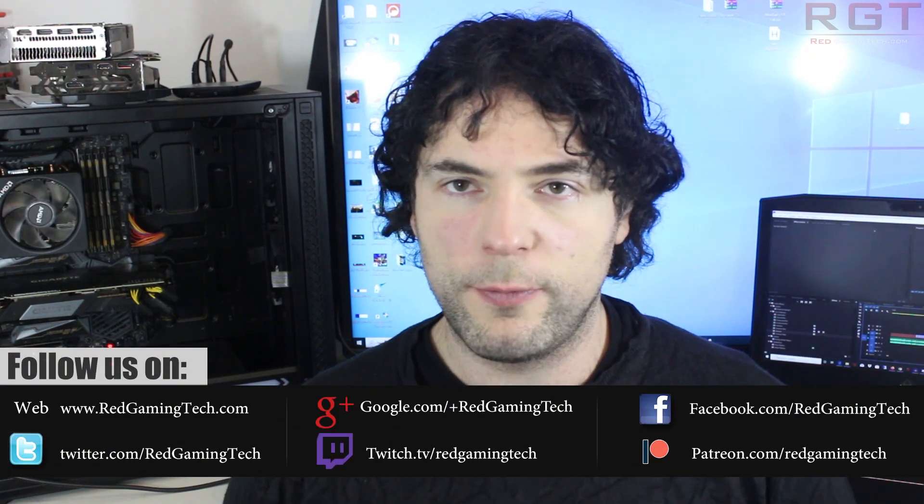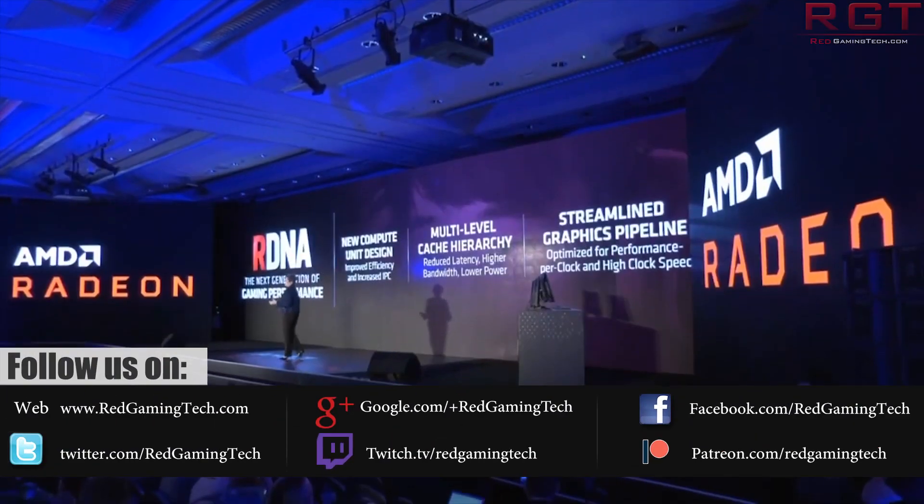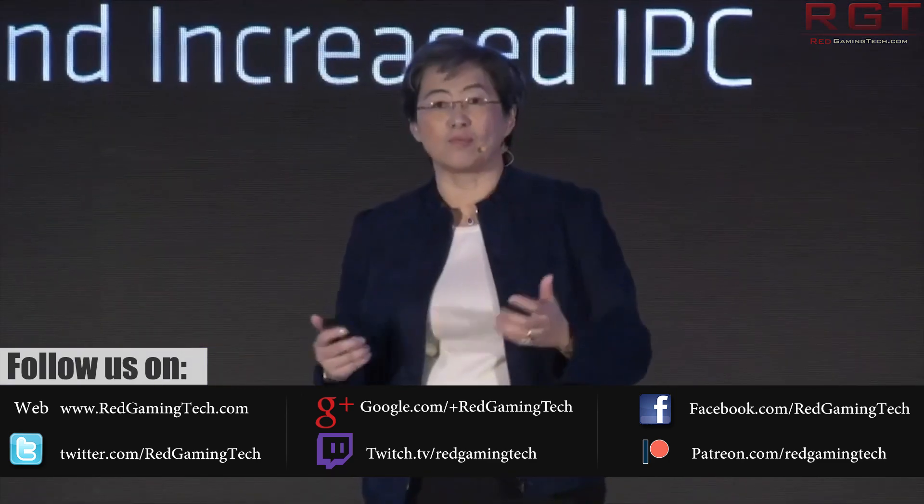As we all know, the first generation has been rather successful for the company. The RX 5700 and RX 5700 XT have been pretty well received, but as always there have been a lot of rumours concerning what the next generation of GPUs is capable of. And the rumour has it that we will actually see a preview of this architecture at CES 2020.